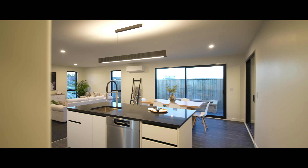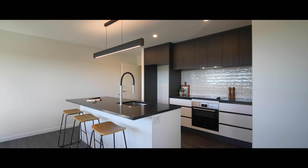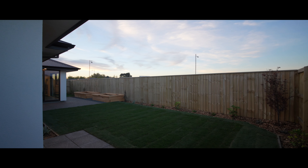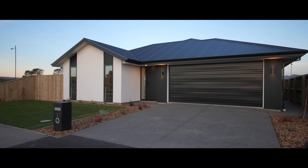Bosch appliances, keyless entry, and many more features. Hope you guys enjoyed the video. I'm Jiby Thomas from Ray White — I'll see you guys at the open homes.